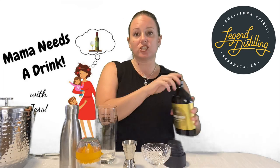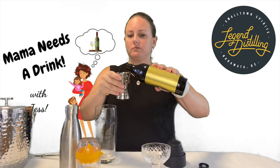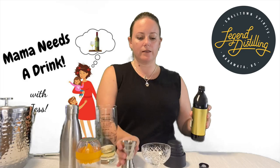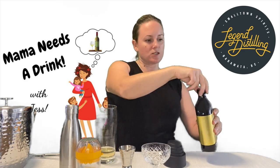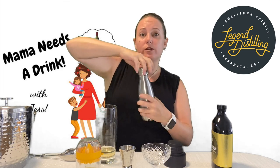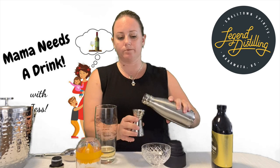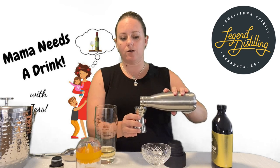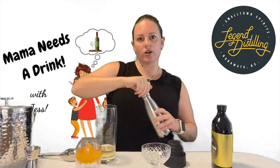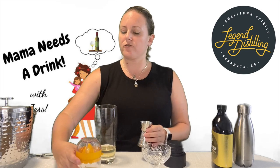First things first, we are going to pour in that gin. You're going to need two ounces of Legend Distilling Honeymoon Citrus Gin. Next up is about a half ounce of simple syrup — you can adjust that of course. If you don't want it too sweet, add less; if you want it less tart and a little more on the sweeter side, add more. I'm going to go with a half ounce today. Then we're going to add the lemon juice — about three quarters of an ounce, fresh squeezed if you can.